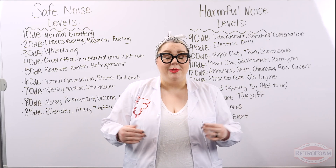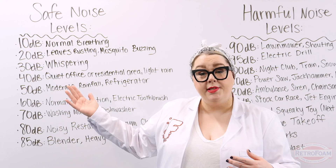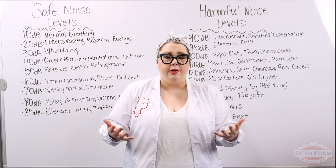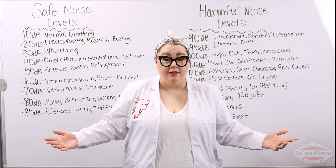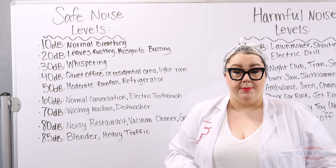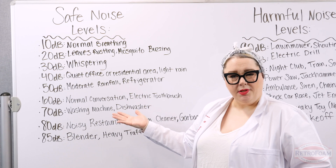Before we get to our live demonstration, I want to talk about decibels a little bit — some things that are on the safer side of noise levels, some things that are on the more harmful side. That way you have a good idea of what is around your home and how that affects the sound that comes inside. When we think about sound transmission, you have to really understand where things fall as far as decibels.